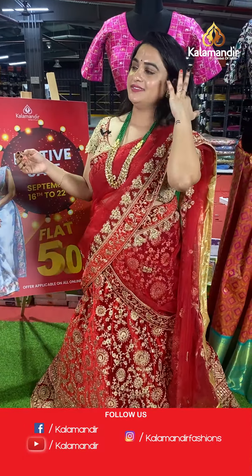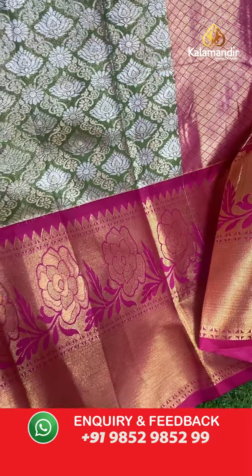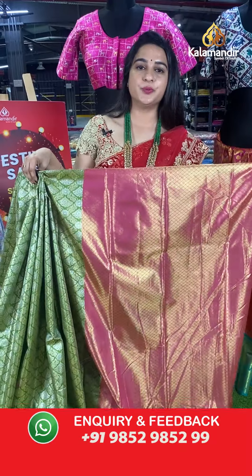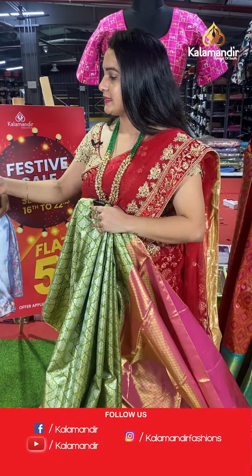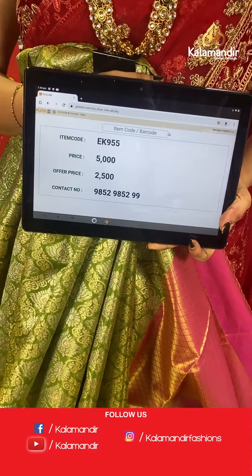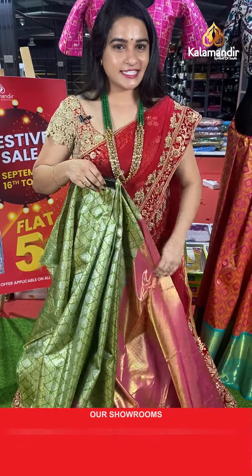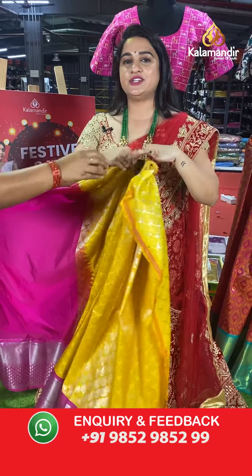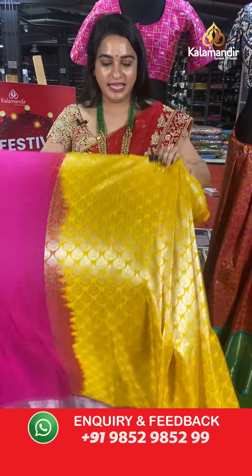Mehendi green and pink colour combination. The body has diamond check florals and floral motifs. The border contrasts with kadi floral weave and temple design, paired with a contrast kadi brocade blouse. Code: EK955, actual price ₹5,000, offer price ₹2,500. To place an order, take a screenshot and share on WhatsApp.